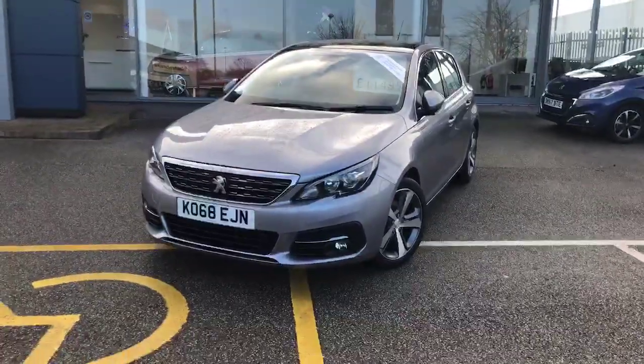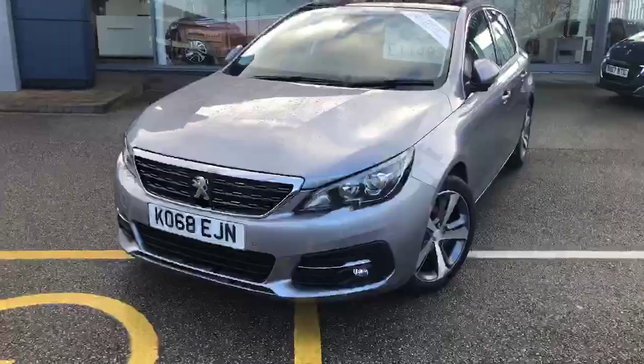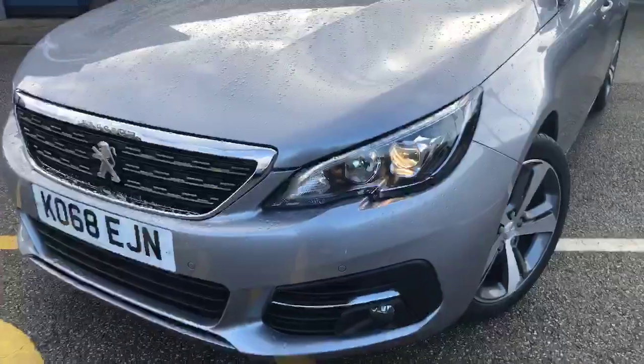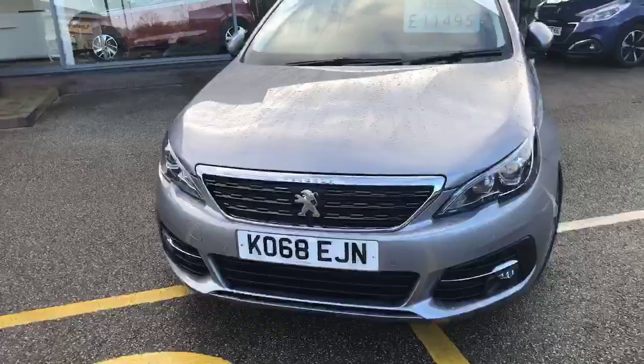Just to go around the vehicle and show you — as you can see, it is finished off in the cumulus grey. It does include LED daytime running lights along the front, as well as corner and assist fog lights and your front parking sensors.